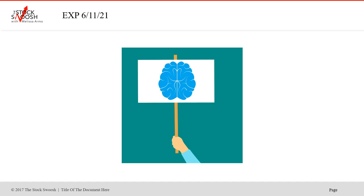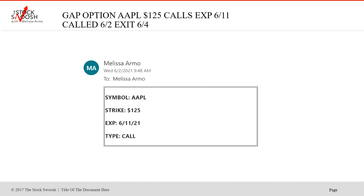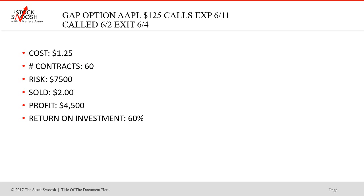Then we did the 6-11 expiration week. On 6-2, I called Apple 125 calls — a beautiful move. Exit 6-4. The expiration date was June 11th. 60 contracts, risk was $7,500, cost $1.50, sold at $2. Profit $4,500, return on investment 60% — a good trade. Remember, if you want to hold something — you could have held some of those NVIDIAs longer — but if you book the profits, you've guaranteed them. Once you book a trade you're up in, you can't lose. You have the money back in your account to take another trade.